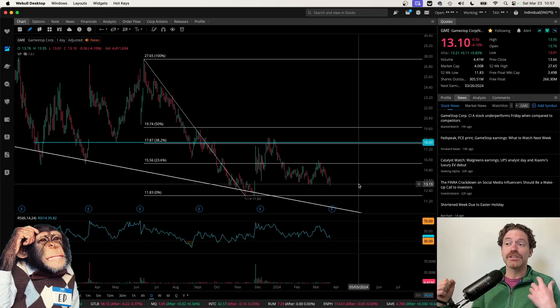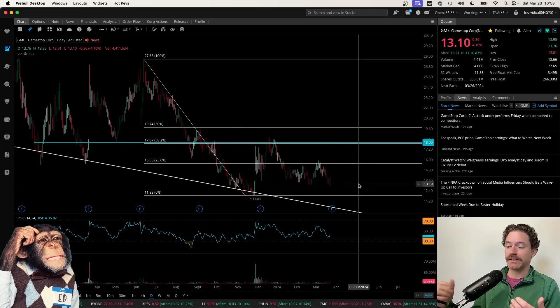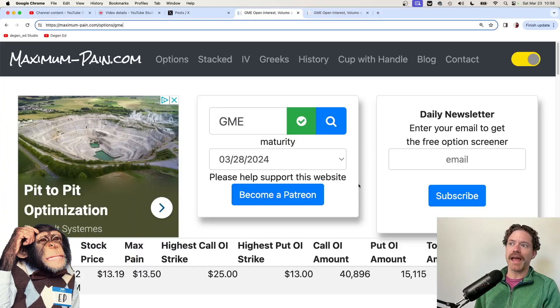For my strategy with GameStop, I do own a few hundred shares and my average is right around $21.50. That is something I like to think about when selling covered calls. Before I look into the options table, I typically look at the max pain to see what the price might be ending up at at the end of the coming week — so closing the week on March 28th on Friday.